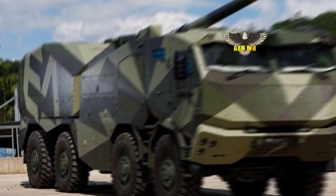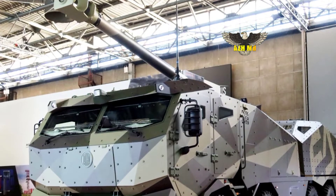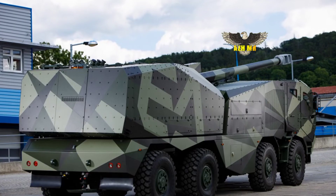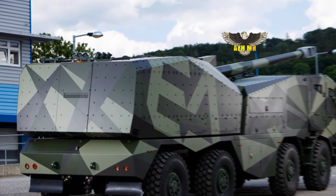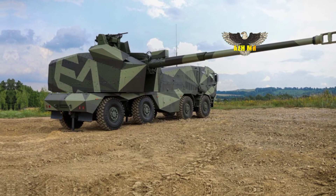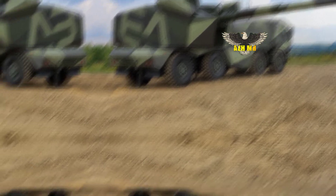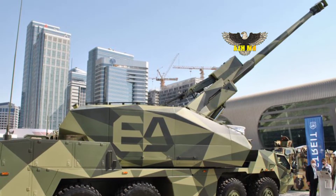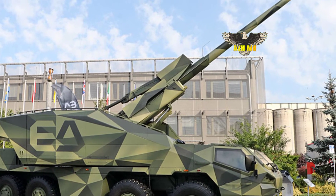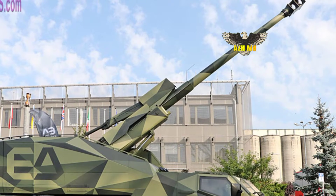This would replace the L-131 AS90 tracked howitzer. Note that the UK MFP requirement has not yet been formally launched, but many suspect that a mix of tracked and wheeled platforms might be chosen to accompany the revised armored and mechanized formations respectively.